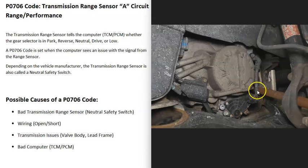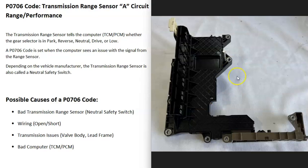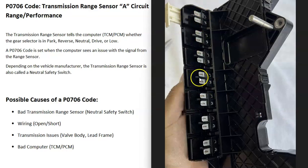The next possible cause is the wiring going to the sensor. If there's any kind of problem in the wiring — an open circuit, a short, or a bad connection — that's going to cause the same symptoms as a bad sensor, so you need to check out the wiring to be sure it's good. This includes transmissions where the sensor is located inside, such as many automatic transmissions that have what's called a lead frame, which contains many of the sensors all in one assembly. Very often the contacts on these lead frames start to have problems.